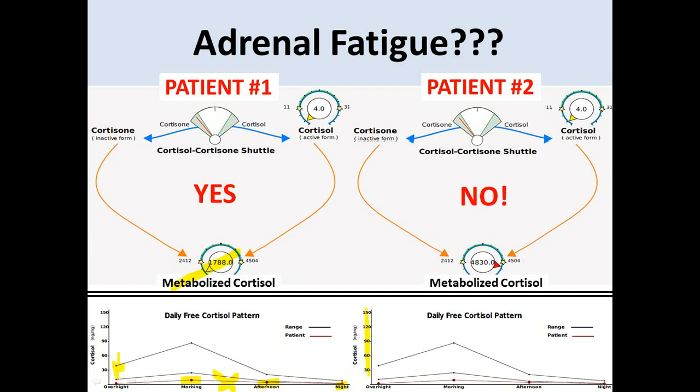For the person on the left, do they have adrenal fatigue or adrenal insufficiency? Yes, it looks like they do — the levels of free bioavailable cortisol are low, and the level of overall production of cortisol is also low. If you look at the person on the right, they absolutely do not have an adrenal gland that is not making cortisol. The free cortisol is low, but the metabolized cortisol is high — this is a fairly common pattern where the patient is actually making more cortisol than about 80–85% of the population.